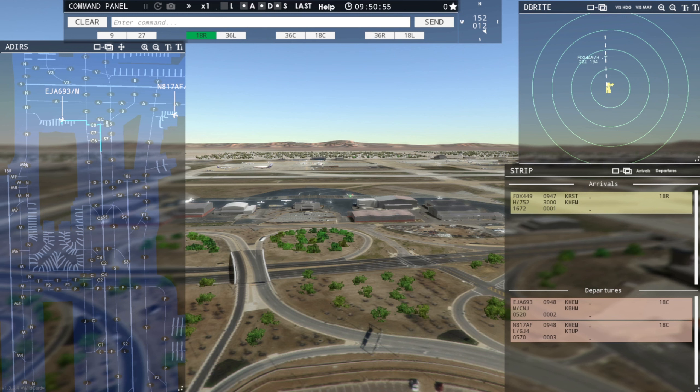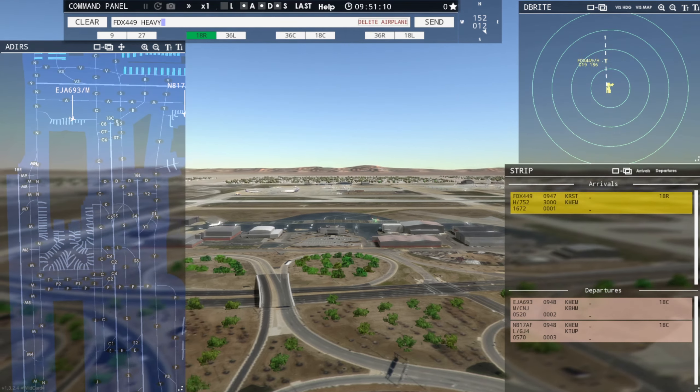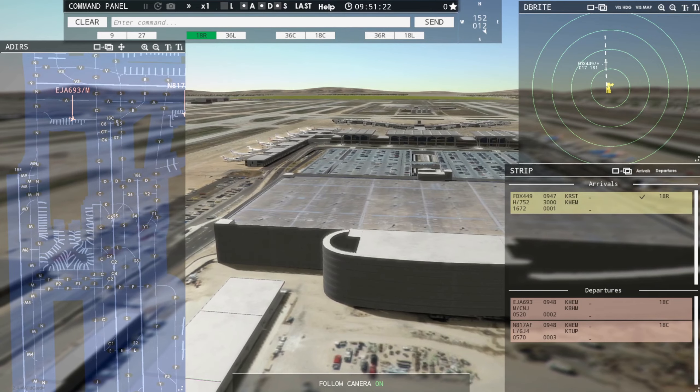We've got a couple of aircraft that are ready to go for departure. And we have a FedEx Heavy coming in on final here for runway 18R. FedEx 449er Heavy, enter final runway 18R. Enter final runway 18R, FedEx 449er Heavy. FedEx 449er Heavy, runway 18R, cleared to land. Runway 18R, cleared to land, FedEx 449er Heavy.